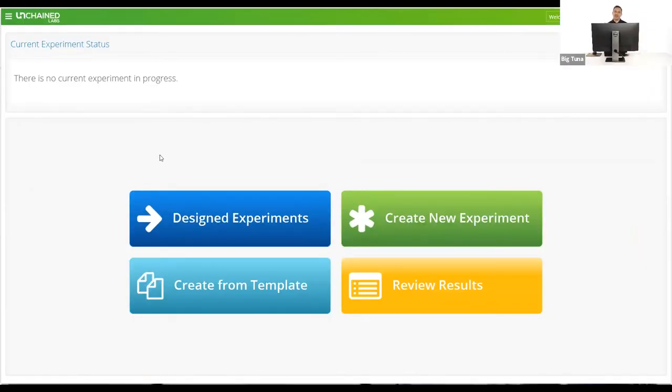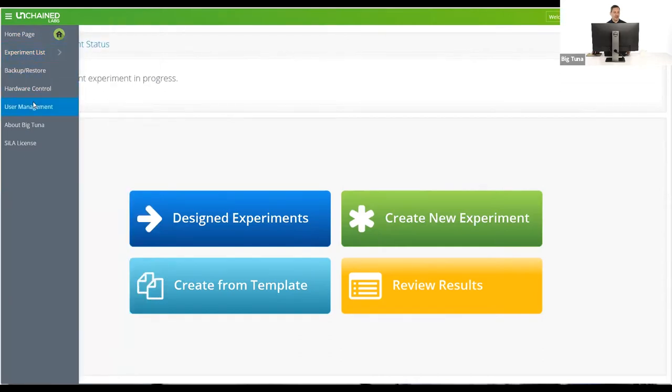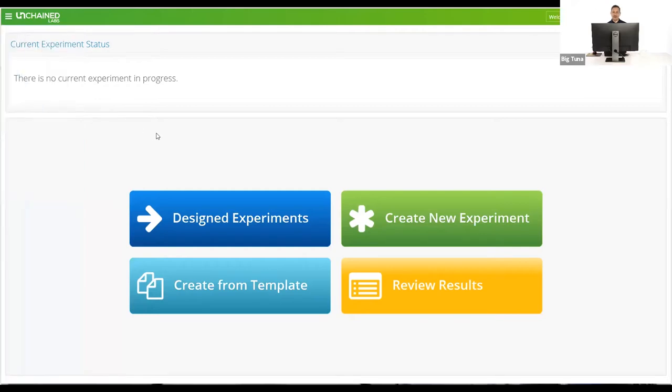When people are doing buffer exchange, they're often very quick and easy things to do. Now we're talking about automating it, so it might seem intimidating to suddenly have to learn a platform. We made it purposely super simple so that anyone could just walk up and learn how to use it and become an expert very quickly. There's a very basic menu where you can look at previous experiments, control the hardware from an initialization standpoint, add and remove operators, and do third-party integration. For the most part, you're on the main screen, which has four big buttons about what to do.